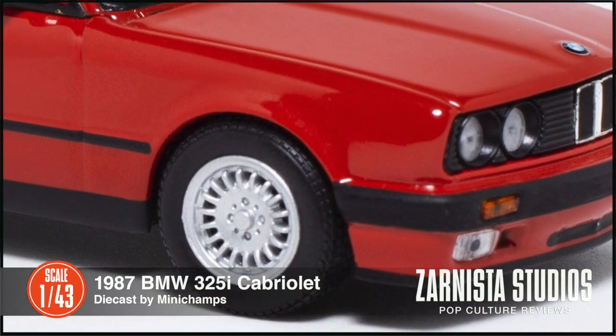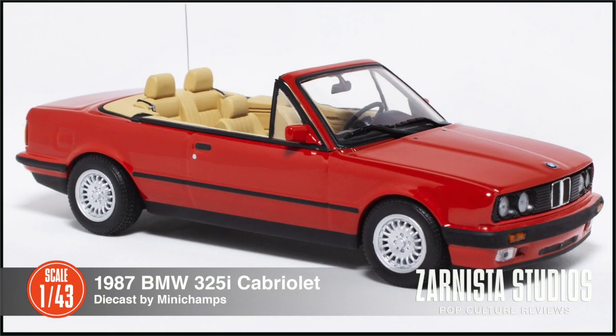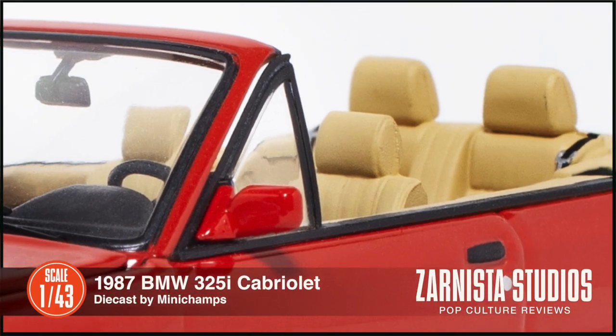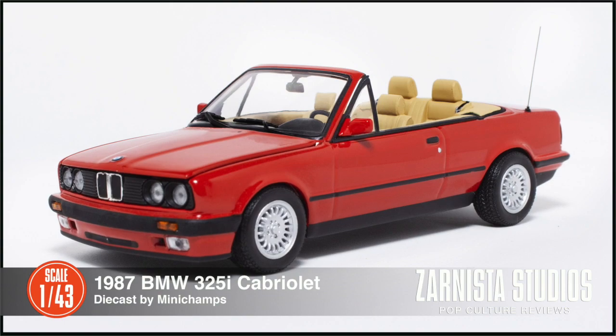I've got to tell you I really like this little BMW. It really looks like the car on the series — it looks like a real BMW shrunk down and on your shelf. The paint, the grill, the wheels, the tires — it really looks amazing, and the little antenna is a nice touch.